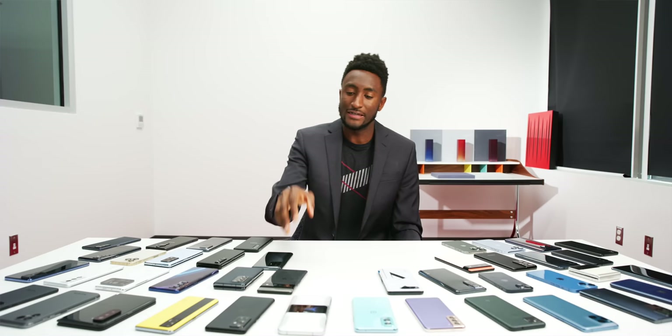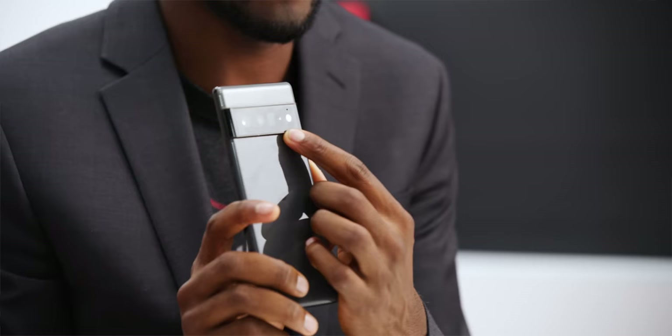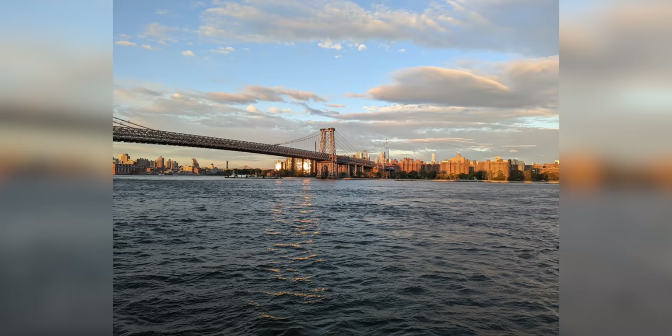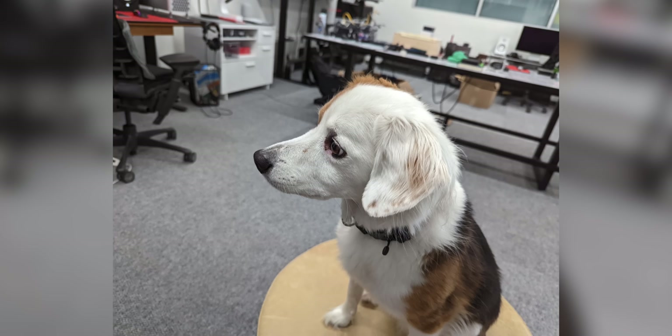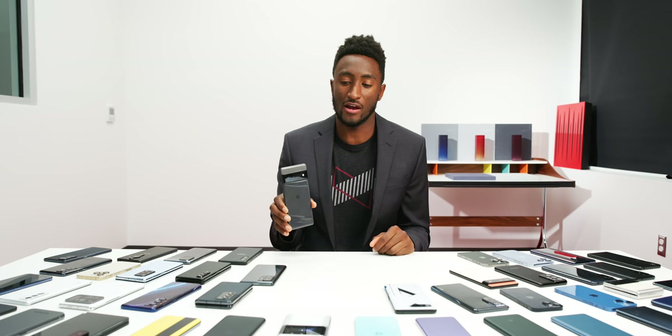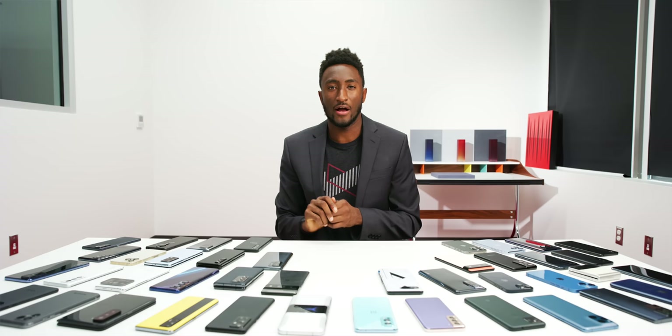My runner-up goes to a phone that I think gets carried by more people in the tech world than any other I know, because of its camera — and that is the Pixel 6 and Pixel 6 Pro. The Pixel 6 Pro also has that telephoto camera. Some people like it a lot, some not so much, but the contrasty, HDR-ish computational look you get out of a Pixel — still some of my favorite photos I've ever taken on a smartphone come from these cameras.